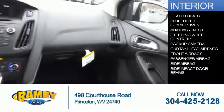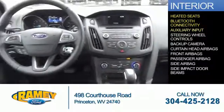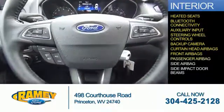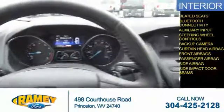Inside you'll find heated seats, Bluetooth connectivity, an auxiliary input, steering wheel controls, a backup camera, curtain head airbags, front airbags, a passenger airbag, side airbags, and side impact door beams.